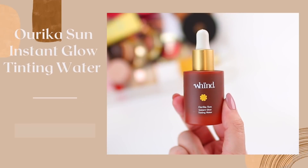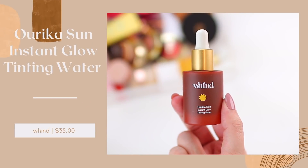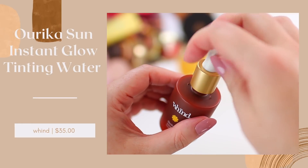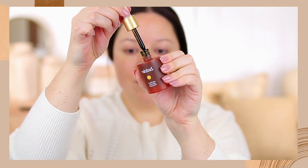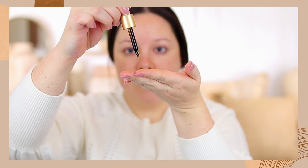My number one recommendation is the Wind Aureka Sun Instant Glow Tinting Water. Aureka Sun is honestly just like summer bronze in a bottle, but it looks so natural on the skin. It's a hydrating tinting water that basically gives you a healthy radiant tan without the risk of sun damage. It's buildable and really gradual, so you don't have to worry about your skin looking orange, and there are no streaks or self-tanner scent. I typically apply two or three drops into my hands and apply it directly onto my skin, and I think that works really well.